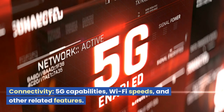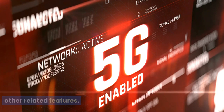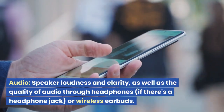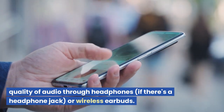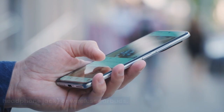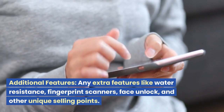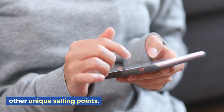Connectivity: 5G capabilities, Wi-Fi speeds, and other related features. Audio: speaker loudness and clarity, as well as the quality of audio through headphones, if there's a headphone jack, or wireless earbuds. Additional Features: any extra features like water resistance, fingerprint scanners, face unlock, and other unique selling points.